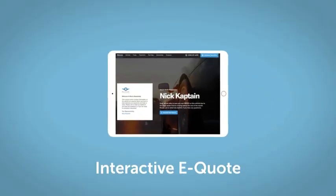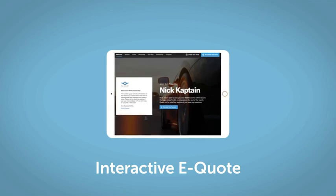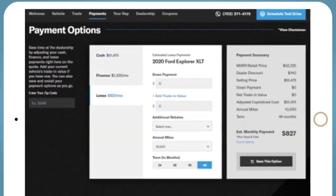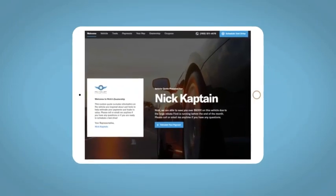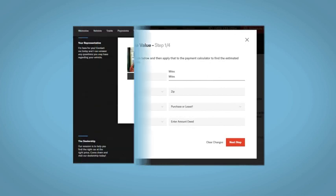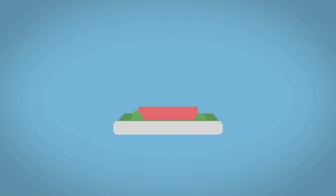If you like this vehicle, we'd be happy to send you a personalized interactive e-quote that allows you to quickly and easily calculate the cash, finance, and lease options available to you. All incentives and rebates will be right at your fingertips, along with the ability to value your trade and learn about your potential savings.